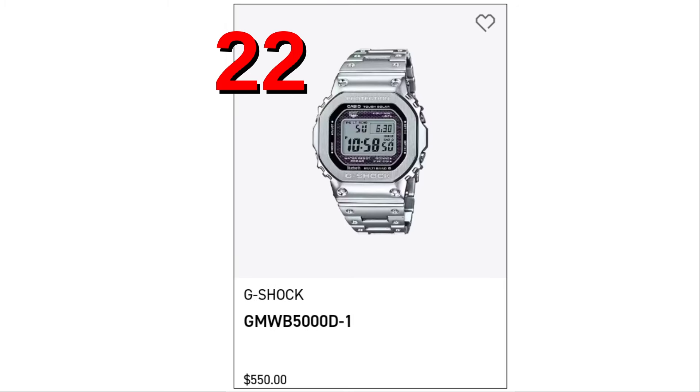Spot number 22, the all-metal square, the GMW-B5000-D-1. It's silver-colored.